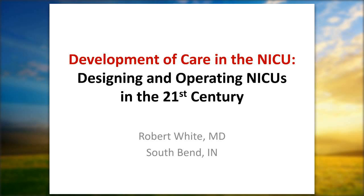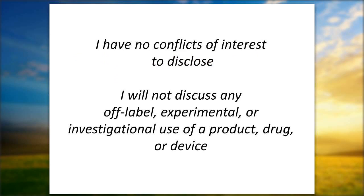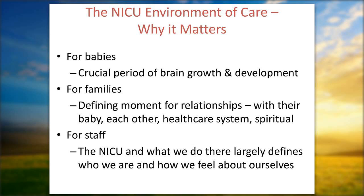Dr. White has a long-standing interest in the effect of the NICU environment on babies, families, and caregivers, with many publications on that topic. He is chairman of the consensus committee that develops recommended standards for newborn ICU design, co-chair of the annual Gravens Conference, and chairman of the international conference on brain monitoring and neuroprotection in the newborn. He has no conflicts of interest.